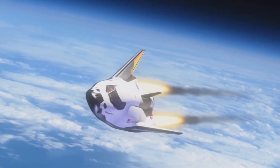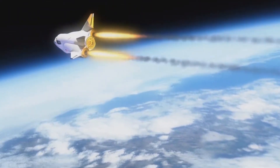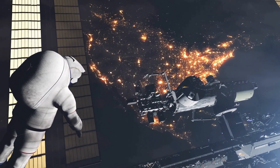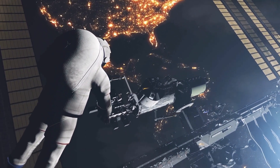Dream Chaser's dimensions are within inches of that of the HL-20. The HL-20 was designed for various missions, including space station rendezvous, low-Earth orbit satellite servicing, and deploying fleets of microsatellites from inside its payload compartment.